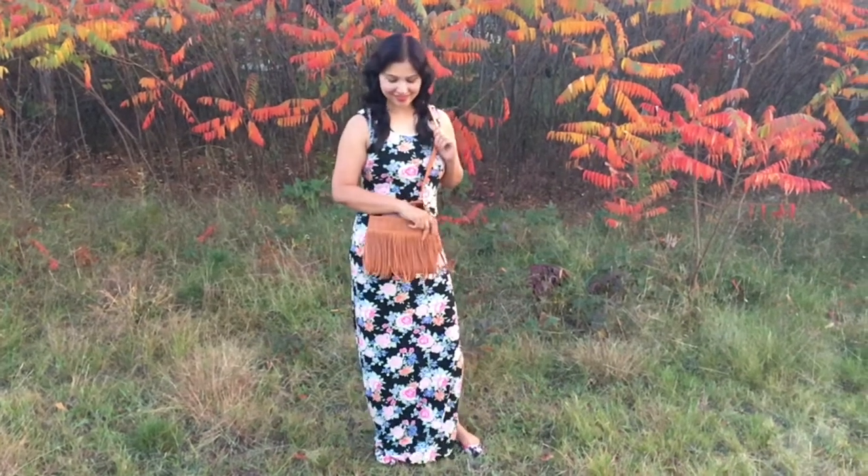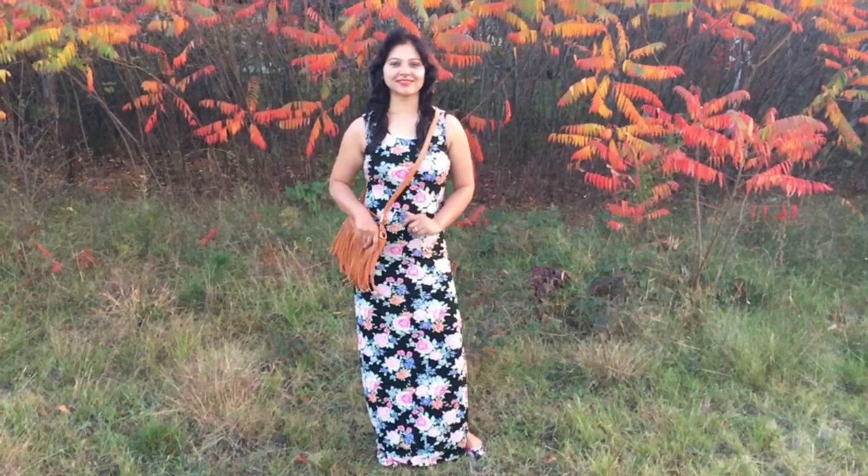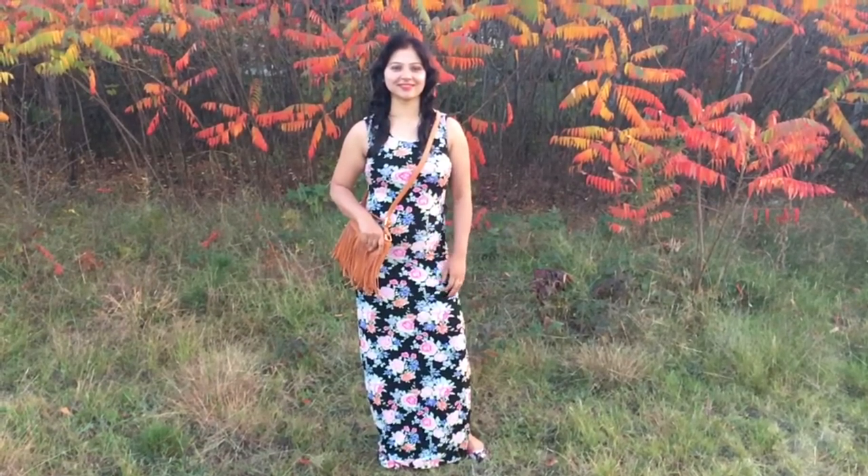Hello everyone and welcome back to Muzileurs. In this video, I'm going to share with you Vogue magazine's 4 hot fashion trends straight from the runway.